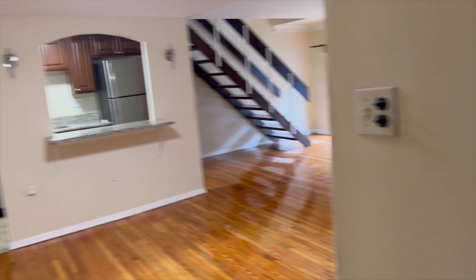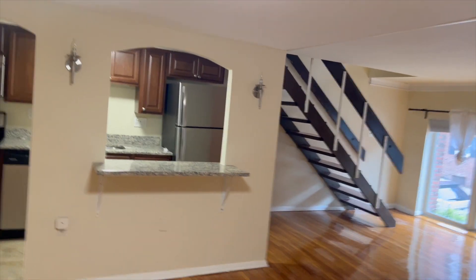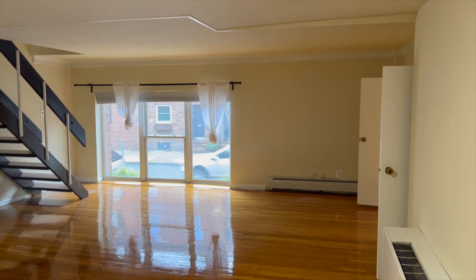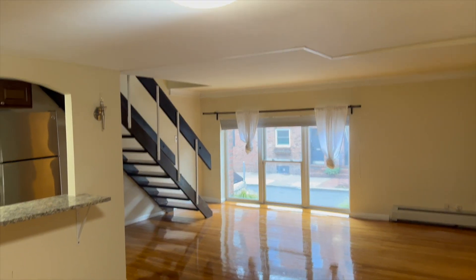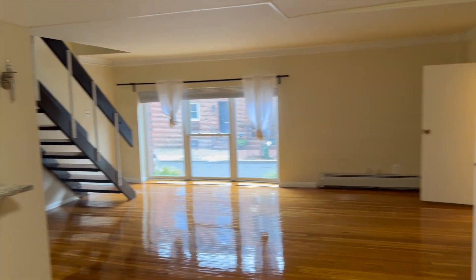This is the unit — I left the door open for this video. As you get in, the unit itself gets a lot of natural light from the window you see over there. The place has beautiful natural hardwood floors, a ceiling light, and a big living space.